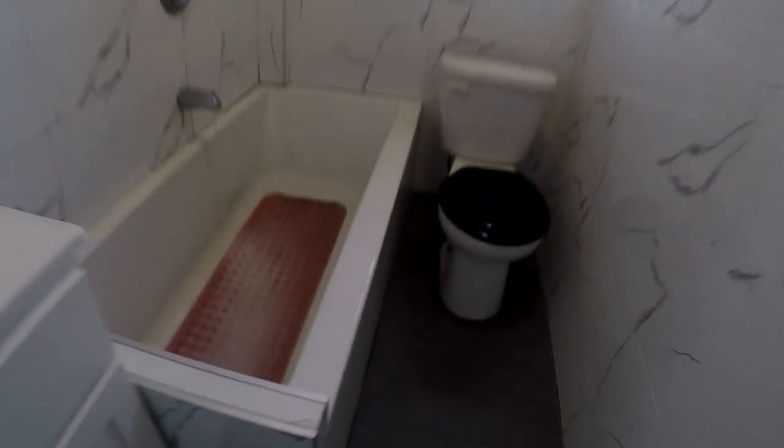Heat and hot water included — say goodbye to chilly nights and high utility bills. Fourth floor walk-up: a bit of exercise is just an added bonus to your new home.